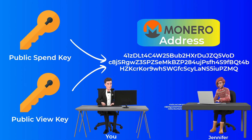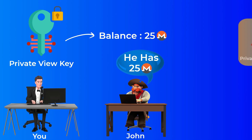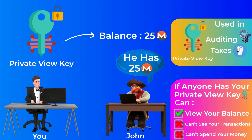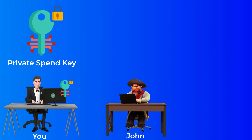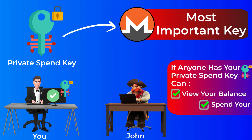The two public keys are used to generate your Monero address, which you give to anyone to send you money. All Monero addresses begin with the number four. The private view key allows you to view your wallet balance — if you give it to anyone, they can also view your balance, useful for auditing and tax compliance, but they cannot spend your money or see your transactions. The private spend key allows you to sign transactions and spend the money in the wallet. Anyone with this key can know your balance and spend all your money.